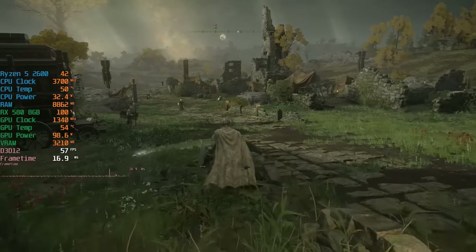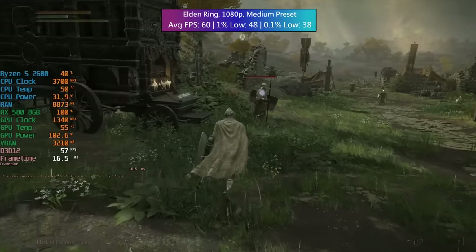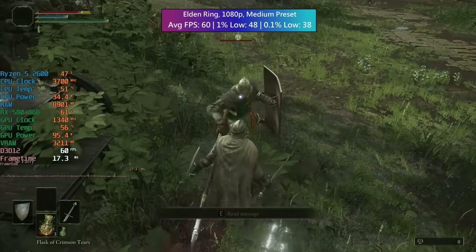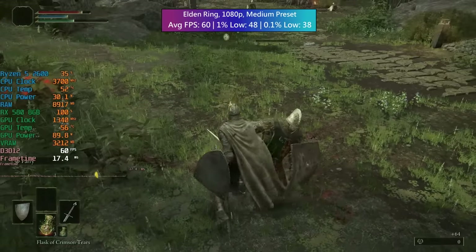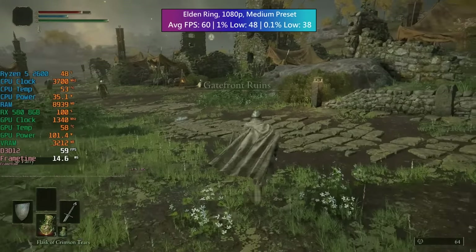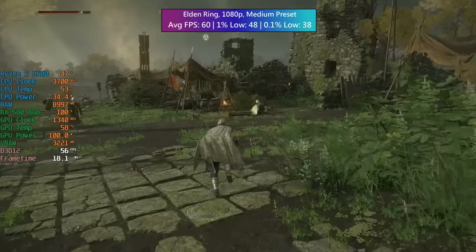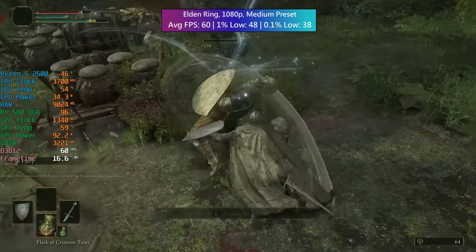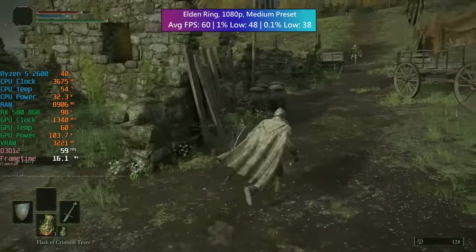First up we have Elden Ring at 1080p. The Ryzen 5 2600 isn't really being utilized all that much here — the RX 580 is sitting at 99-100% usage most of the time, boosting to 1340MHz max and staying there pretty much all of the time. The game will hit the 60fps cap, and you'll also notice from the on-screen figures that this is quite an efficient combination in terms of power consumption.